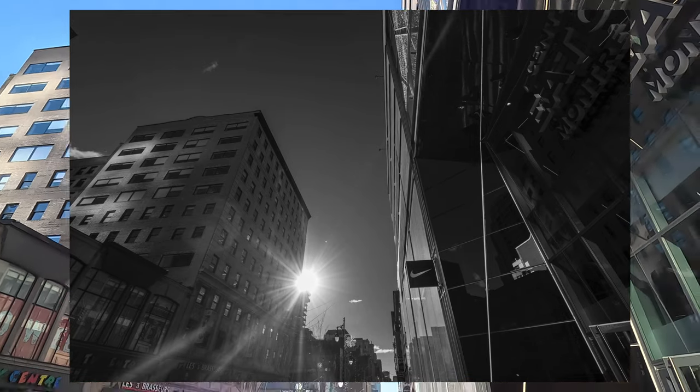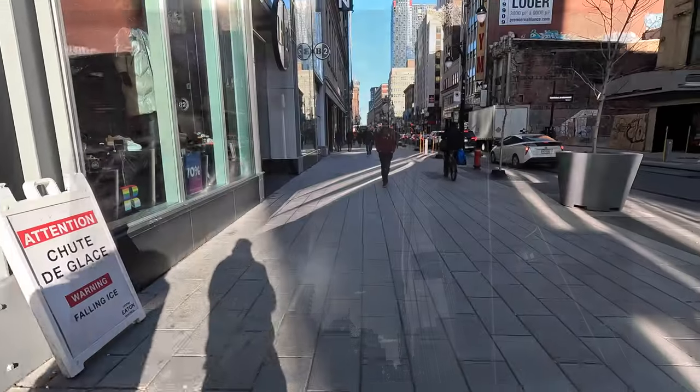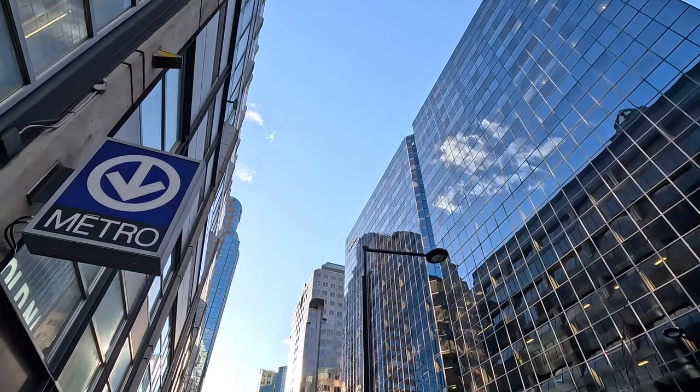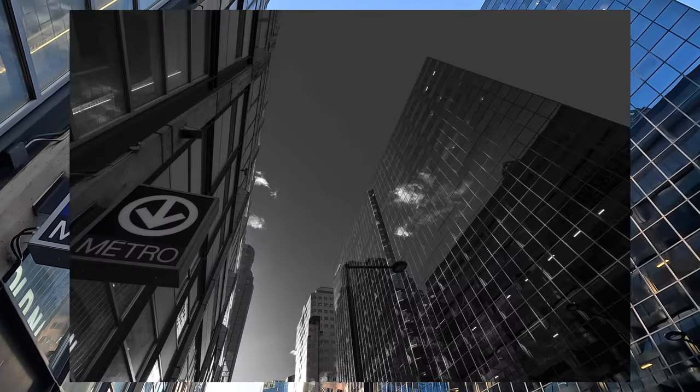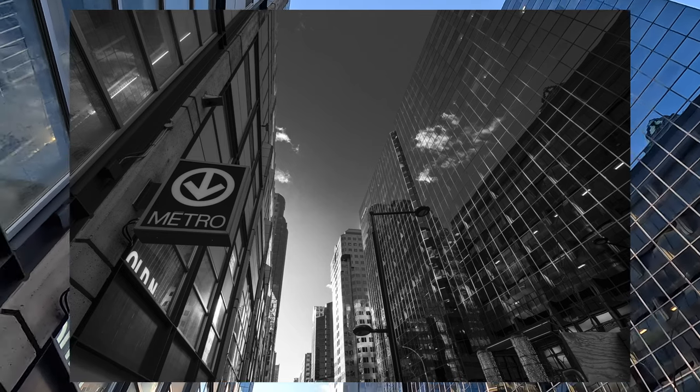Stock photography exists everywhere. Mirrored glass exists in every city. I love how the sky plays up against that mirrored glass.